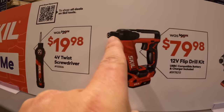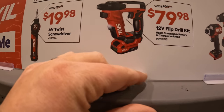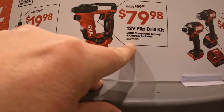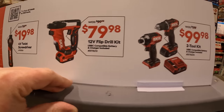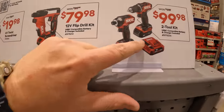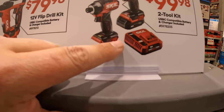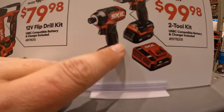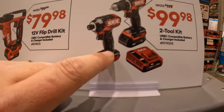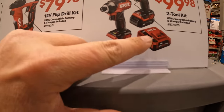The 12-volt flip drill appears to have a quarter-inch hex and a collet — possibly USB-C compatible. Then for $99.98 there's a two-tool combo kit: 12-volt half-inch drill driver, impact driver, battery, and charger.